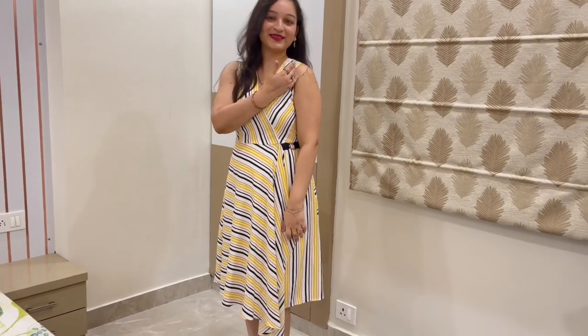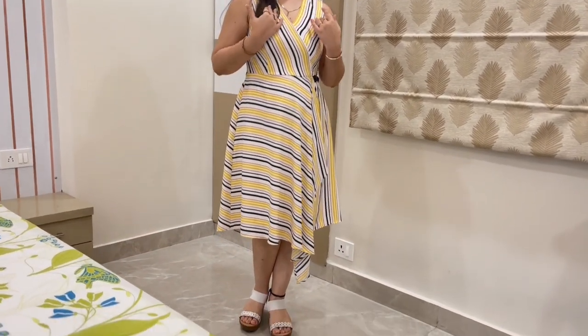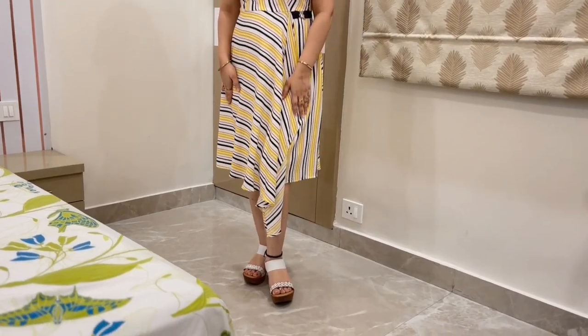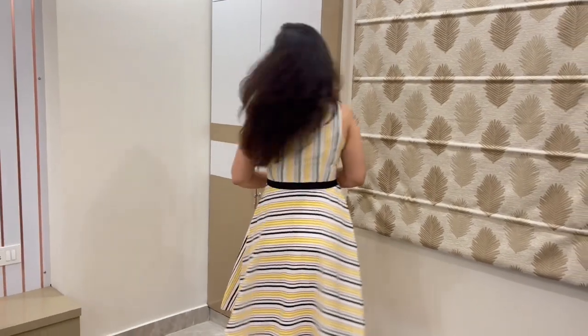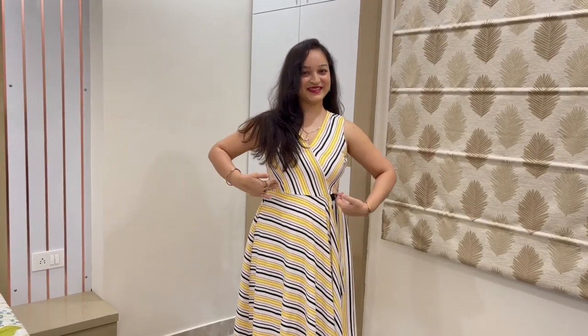Today's dress is from the Latin Quarter brand. This is a lovely wrap-around dress. Although it has a white striped pattern and is polyester fabric, it is not transparent. You can wear it at any office party or get-together — it will look really nice on you. It has a small belt on the waist, which is good for the fitting. It fits me perfectly.